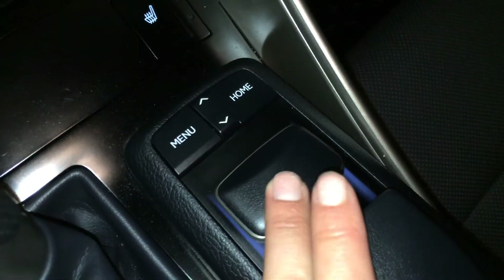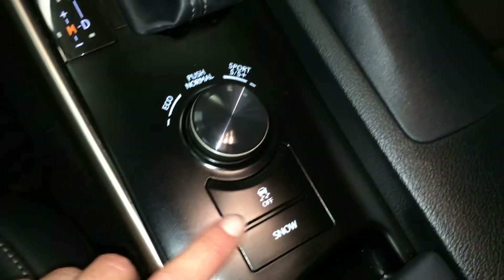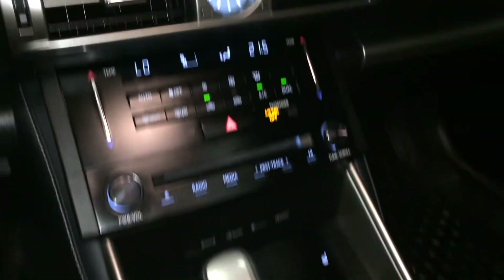This is what you use to navigate around your display screen. Eco, normal, sport S and S plus drive modes, traction control and snow mode. You have your F Sport silver performance trim throughout the vehicle.